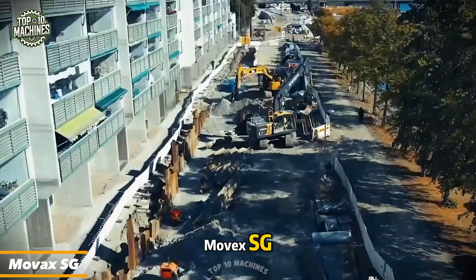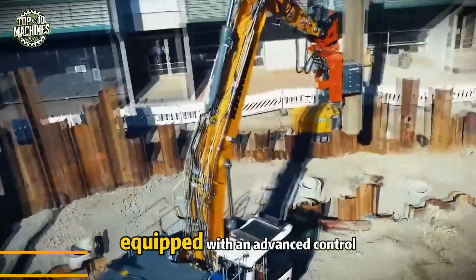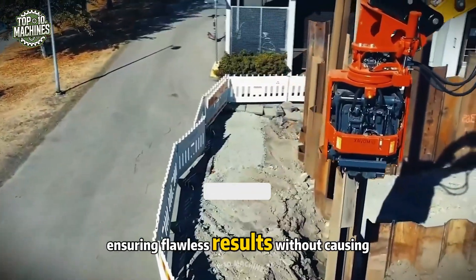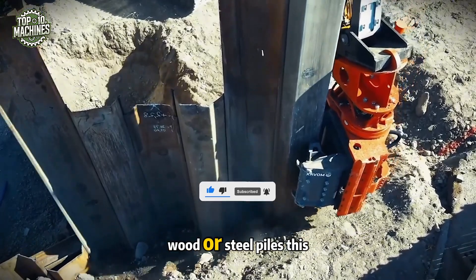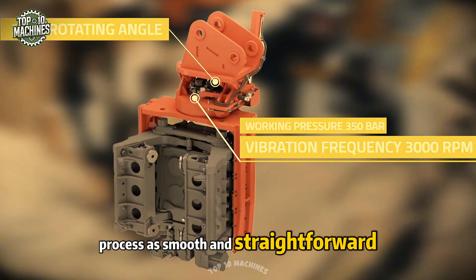The MOVAX SG is the true star of any piling project. Equipped with an advanced control system, the MOVAX SG can perfectly manage pile installation, ensuring flawless results without causing unnecessary damage to the surrounding ground. Whether you're working with reinforced concrete, wood, or steel piles, this machine makes the entire process as smooth and straightforward as possible.